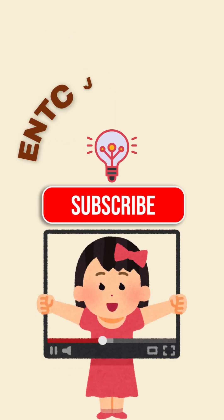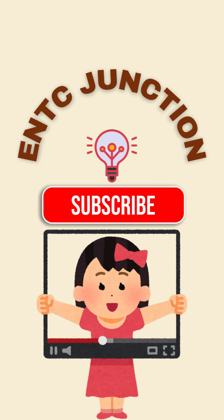SDR is the future of wireless communication. Want more concepts? Don't forget to subscribe.